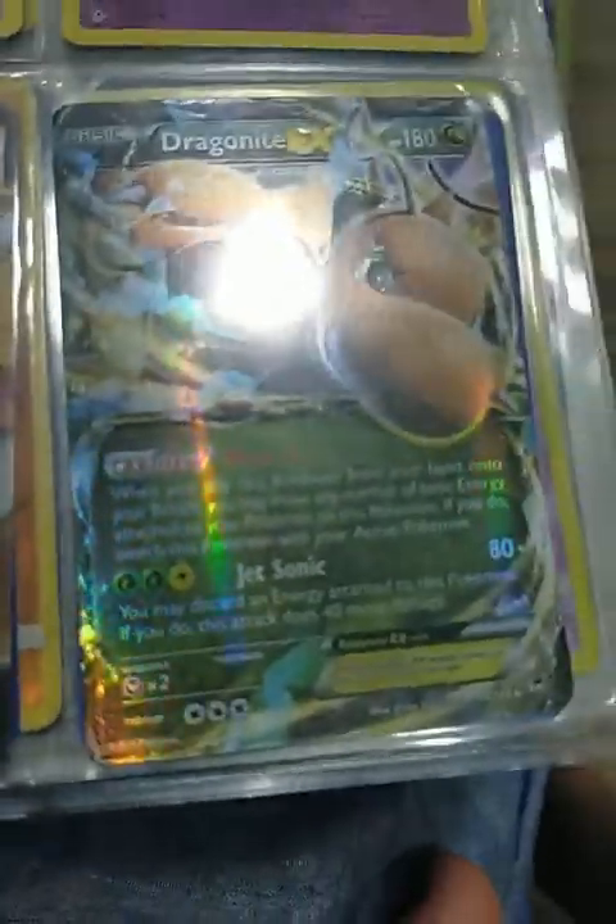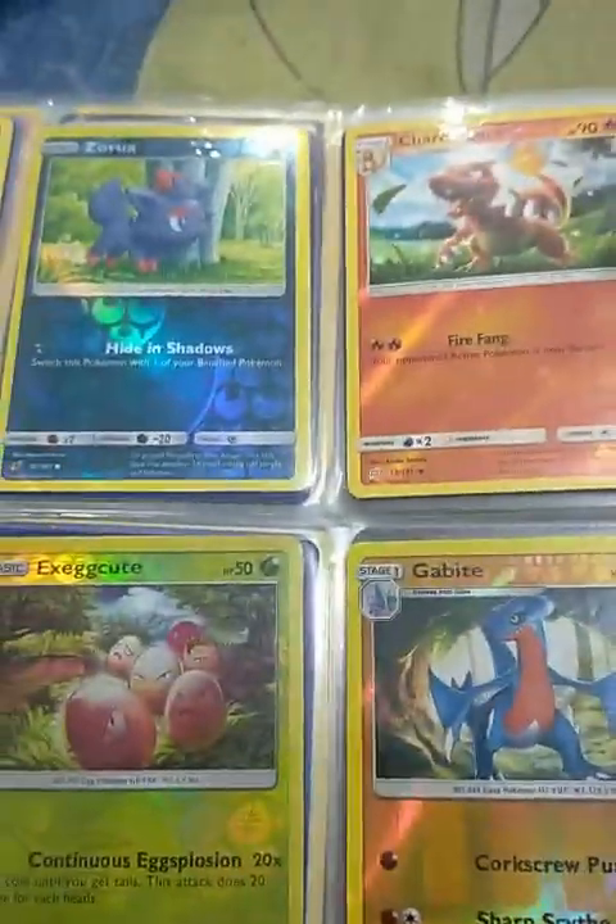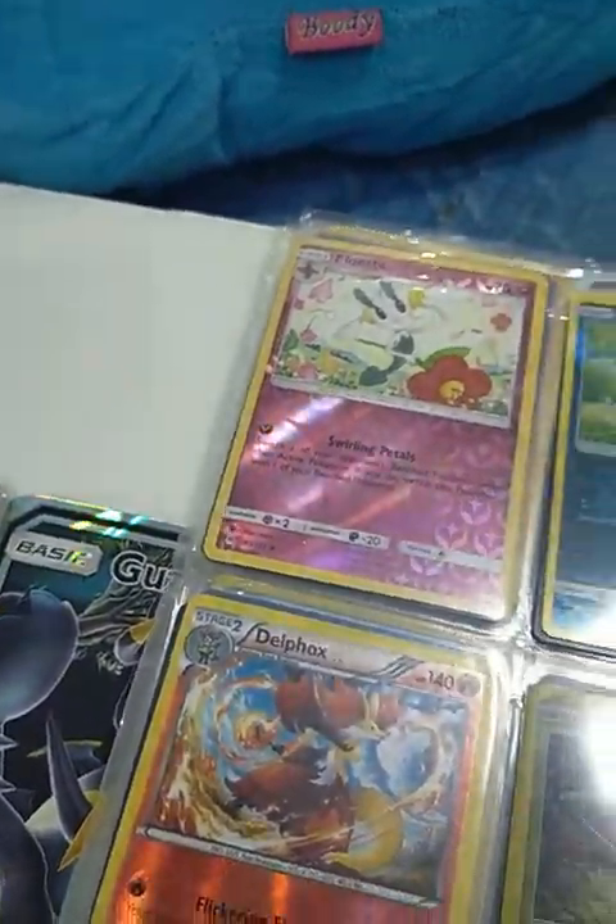Kyogre EX. Flareon EX with Distill stuff. Dragonite EX. And there's still more. But that's going to wrap it up for the episode — we hope you enjoyed. See you next time. Bye!